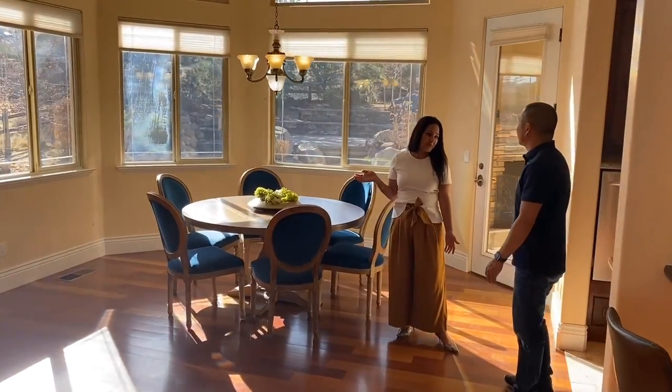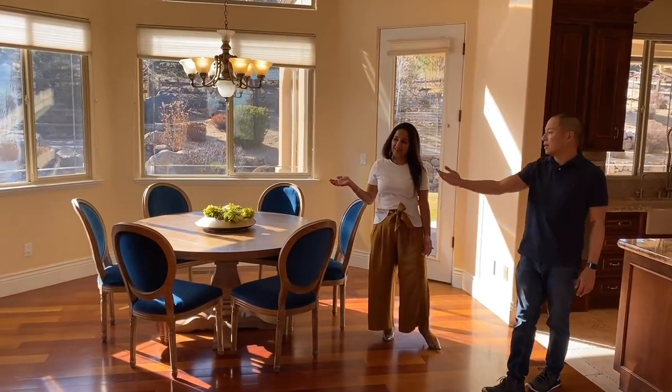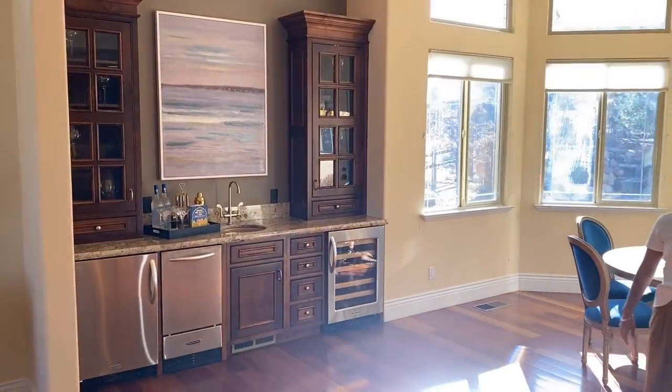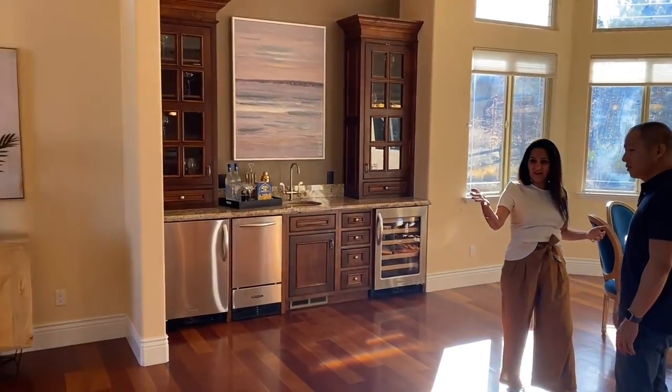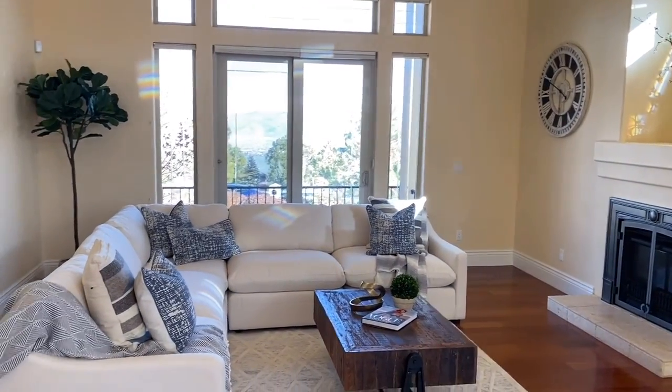Nice breakfast area, huh? Isn't it beautiful? Look at the light in this room. It's great, and you have a bar right next to it — great for entertaining. It's a great large space for entertaining: your kitchen, your bar, family room, casual dining, all in one space.